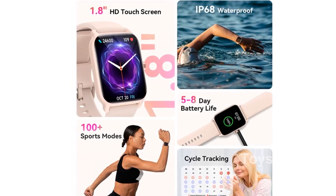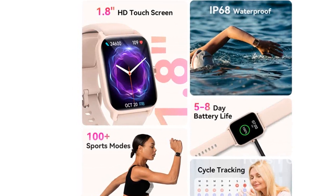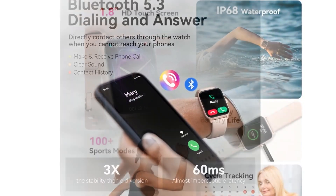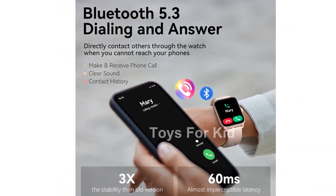Introducing the Gaidem smartwatches for women, an all-in-one solution for your daily needs. With its sleek design and advanced features, this smartwatch is the perfect companion for busy individuals.